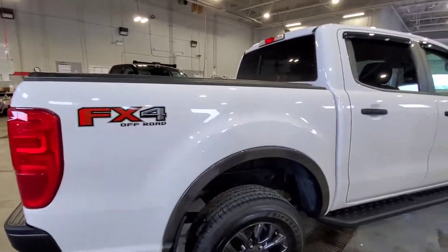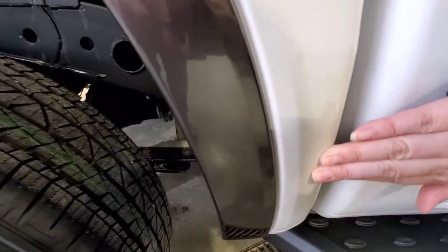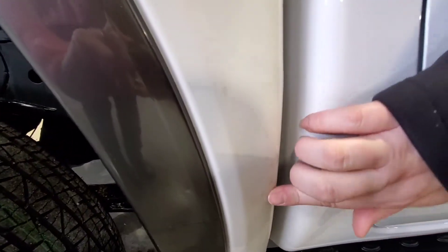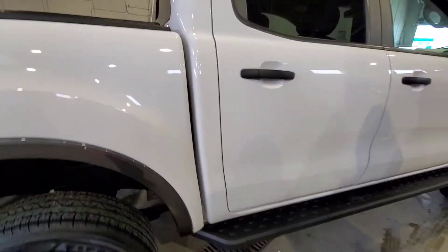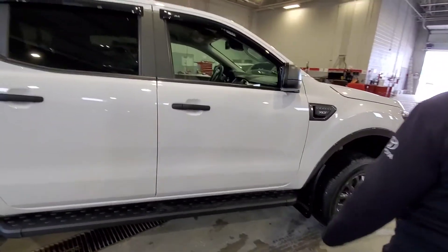Just on to the passenger side — just down here on the side of the box, there's something going on there. No dents on it, just a few rock chips, easily filled.